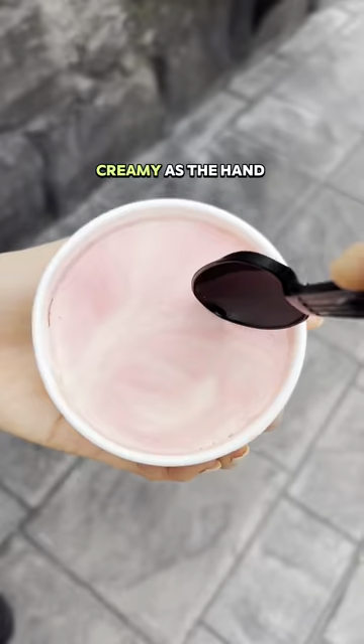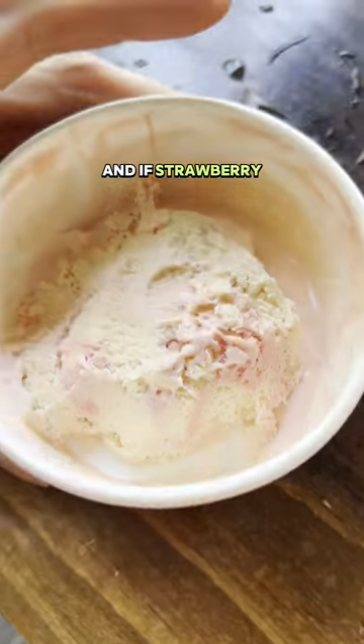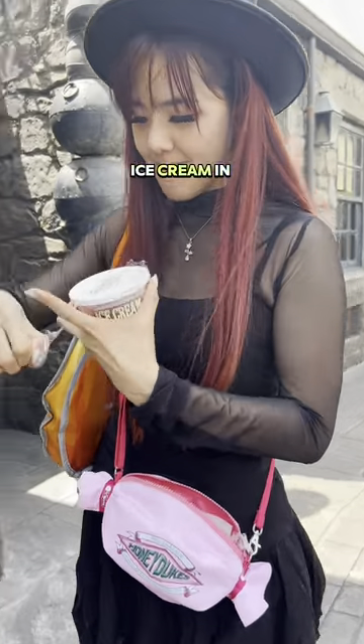Just FYI, the texture isn't going to be as creamy as the hand-scooped version in Orlando. And if strawberry peanut butter ice cream is not your thing, they also have butterberry flavored ice cream in the same hard packs.